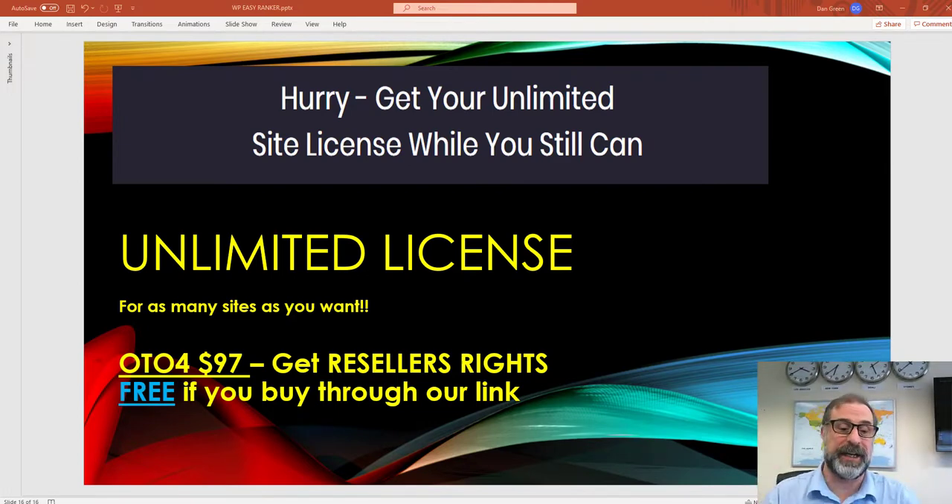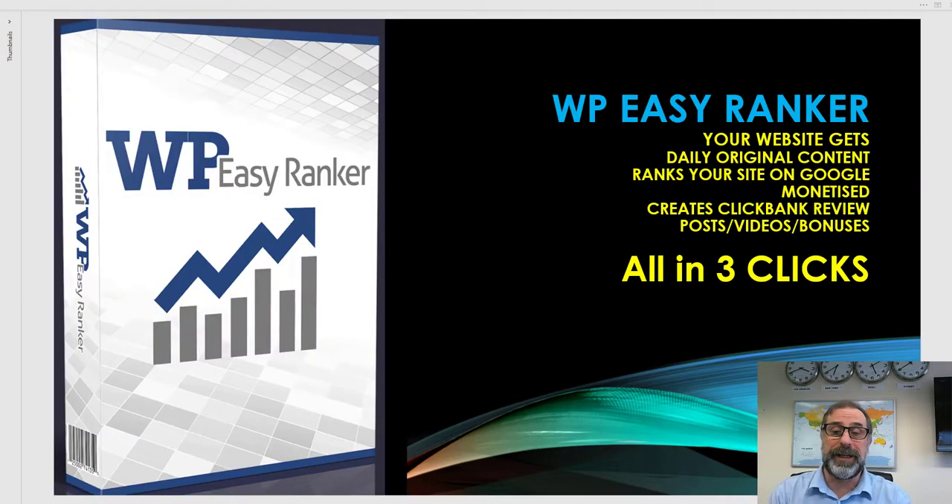Please don't go and buy the OTO for $97 because you get it free through our link. Getting reseller's rights for a product like this will make a massive difference. So in synopsis: WP Easy Ranker gets your website daily content, helps you rank on page one on Google, monetizes using Clickbank, and creates review posts, videos, and bonuses — all completely done for you in three simple steps.